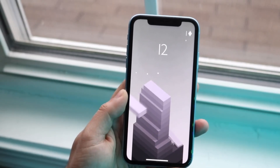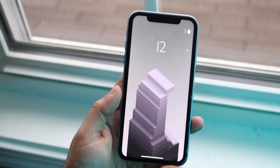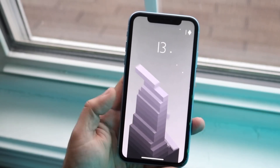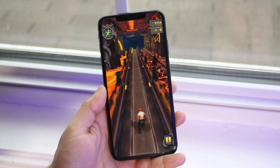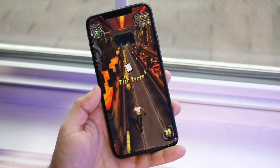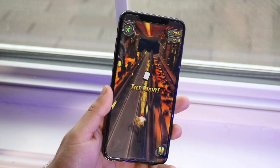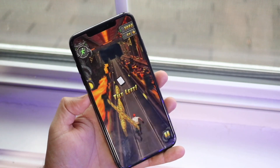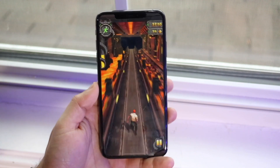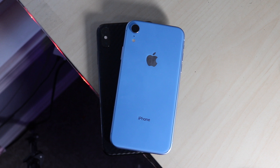The iPhone XR was the more budget-friendly phone in the Apple lineup, and that was a pretty smart thing for Apple to do — it ended up being the best-selling iPhone for that year and is still one of the best-selling iPhones now. The XS Max was the most expensive, and it was crazy good at the time, but then the Pro Max came out and showed what was wrong with the XS Max, including the battery life. So let's see how these phones compare in 2020.